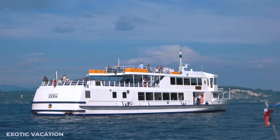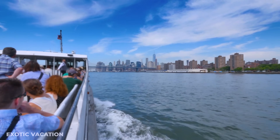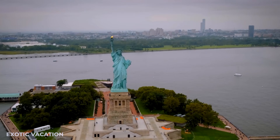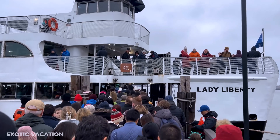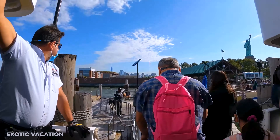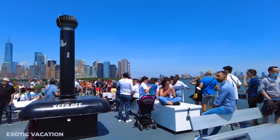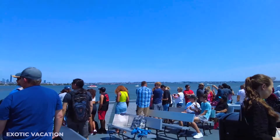Liberty Island is only accessible by ferry — book your own tickets or join a guided tour. Ferries depart from Battery Park in Manhattan or Liberty State Park in New Jersey. Statue Cruises is the only authorized vendor for ferry tickets; avoid vendors selling tickets around Battery Park. Book well in advance, as this is one of the world's top tourist attractions. When booking, choose a specific entry time for the security facility, where you'll go through airport-style screening before boarding the ferry. Ferries run every 20 to 30 minutes.